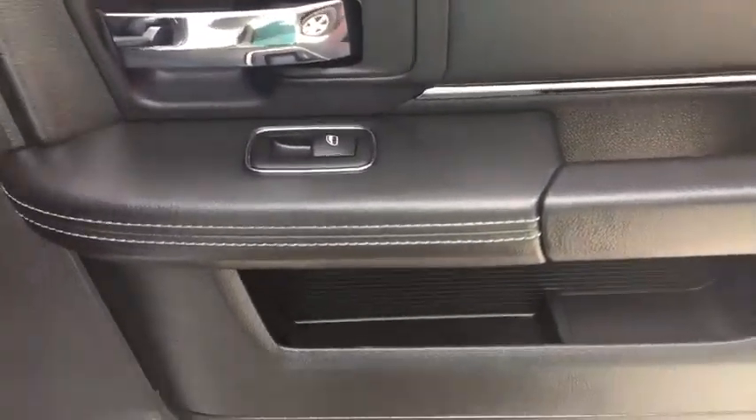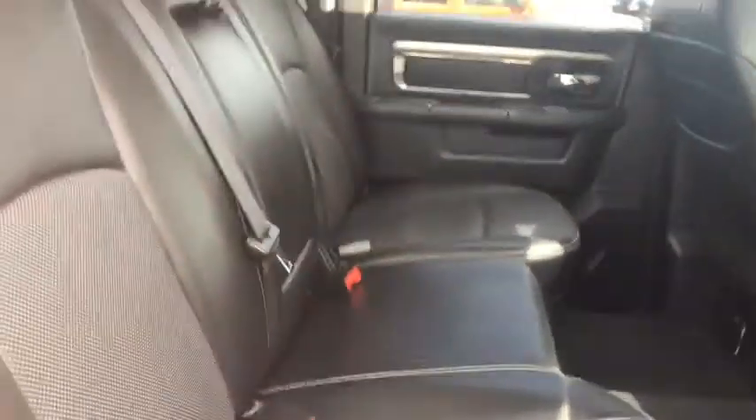On the other side, same thing — your power windows, some storage, very nice seating. This is the 60 side, so this will flip up. It flips up to reveal a subwoofer, and you have some cup holders in the middle as well.